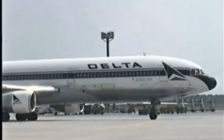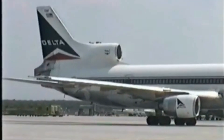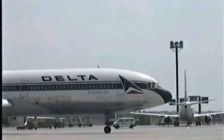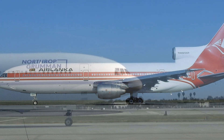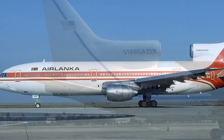The L-1011 was powered by three Rolls-Royce RB-211 engines, which were revolutionary at the time due to their high bypass ratio, contributing to better fuel efficiency and lower operational costs. This engine setup was crucial during the oil crisis of the 1970s, as it helped reduce fuel consumption significantly compared to other airliners of the era.